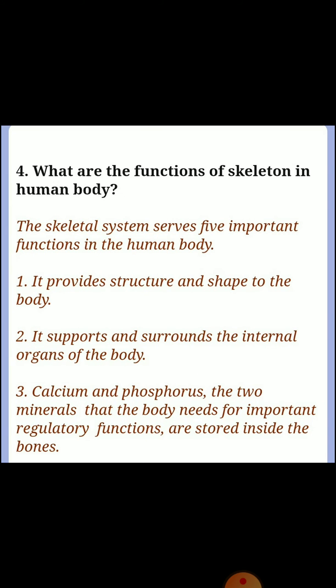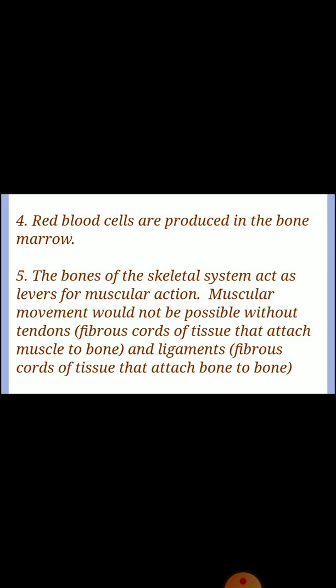Question four: what are the functions of the skeleton in the human body? The skeletal system serves five important functions: it provides structure and shape to the body; it supports and surrounds internal organs; calcium and phosphorus are stored inside the bones; red blood cells are produced in the bone marrow; and the bones act as levers for muscular action — made possible by tendons, fibrous cords that attach muscles to bone, and ligaments that attach bone to bone.